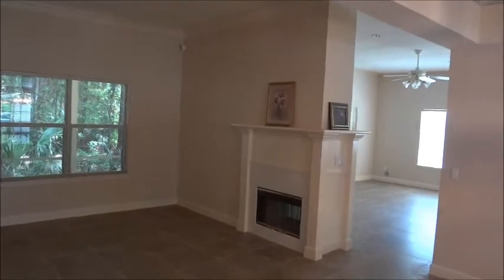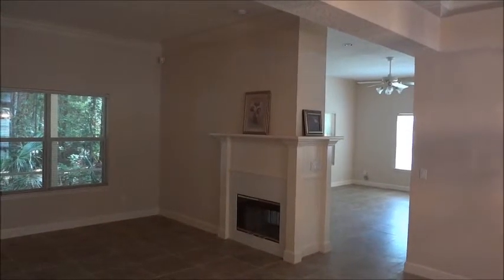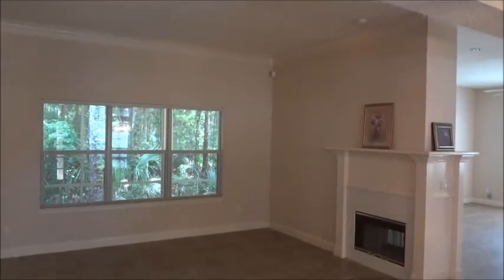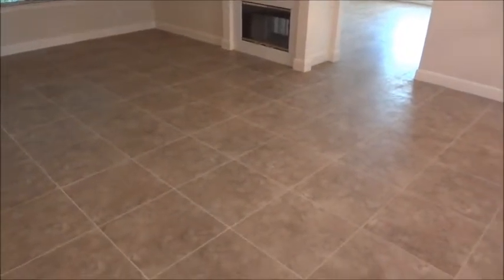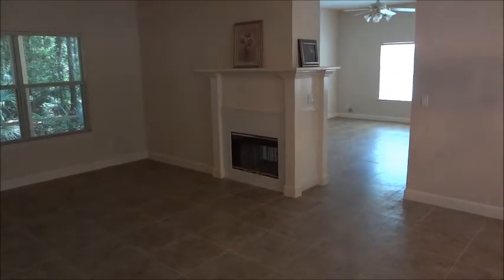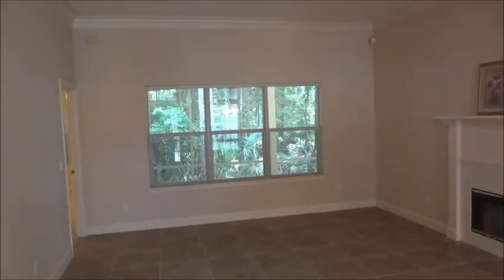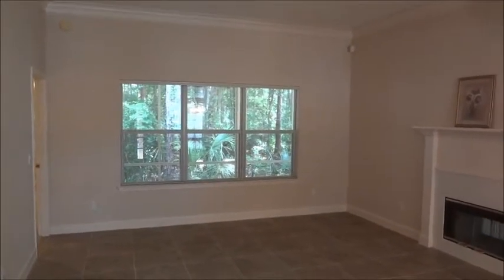This is a four-bedroom, two-bath single-story home. Approximately 12-foot clear height ceilings throughout the main living area. Upgraded 20-inch porcelain tile. A nice feature is the double-sided fireplace for the living and family rooms. There is also a large curtain panel window.